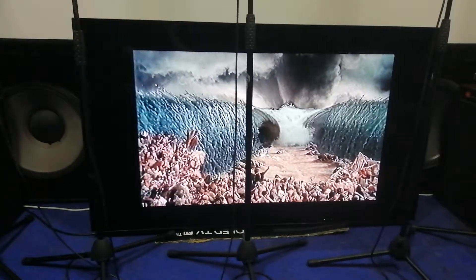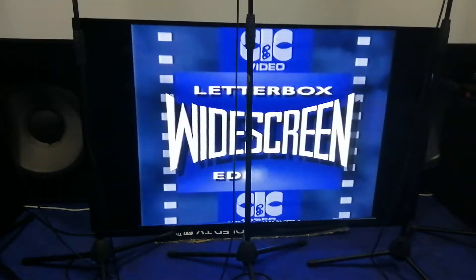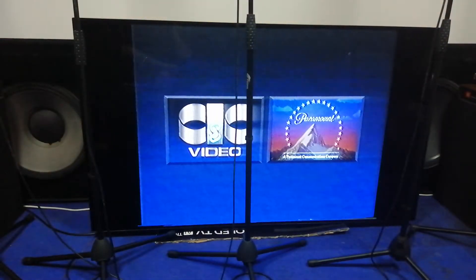You see it just as the director intended. So look out for the widescreen letterbox logo on selected titles and get the whole picture from Paramount Pictures and CIC Video.